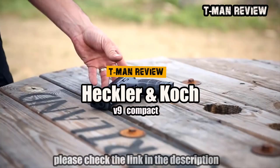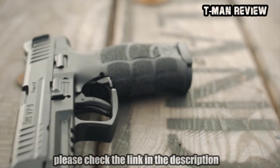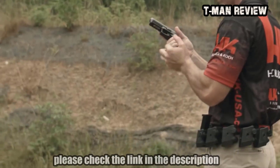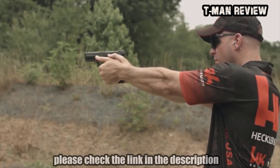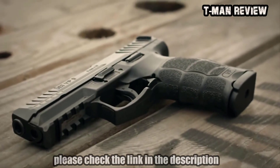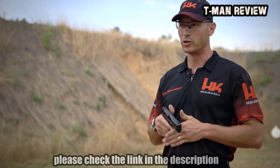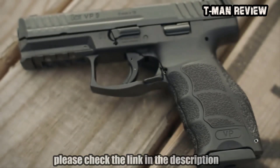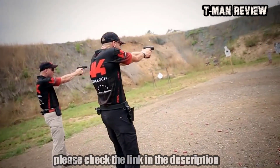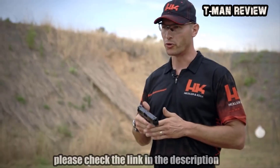Excited to be here today to tell you about the new HK VP9 Striker-Fired Handgun. In development for more than four years, the VP9 is the product of thousands of hours of research and testing aimed at giving you the finest striker-fired handgun on the market. Drawn from the experience of producing the P30 pistol and the VP70, HK has broken new ground and brought you a striker-fired gun worthy of carrying the VP namesake.